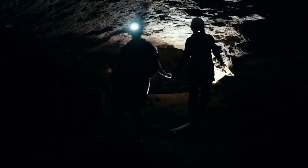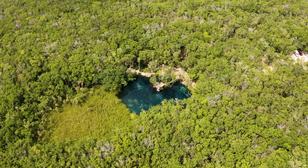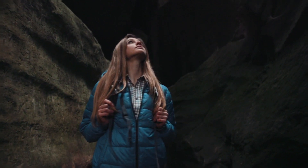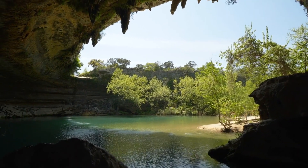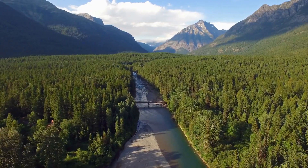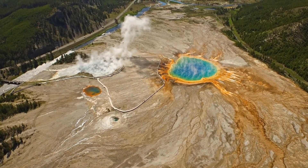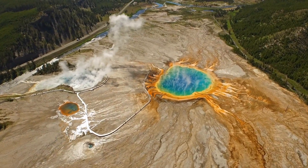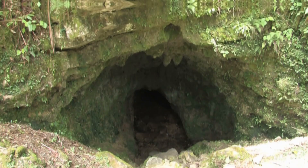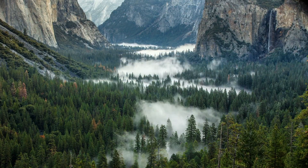Join us as we explore this amazing discovery and uncover the secrets hidden within this national park. To truly appreciate the significance of this discovery, we need to understand the history and formation of the cave. The national park in which the cave was discovered is located in a region with a rich geological history. Millions of years ago, the area was submerged beneath a vast sea, and over time, as the earth's plates shifted and the sea receded, the region slowly emerged, leaving behind a unique geological landscape.